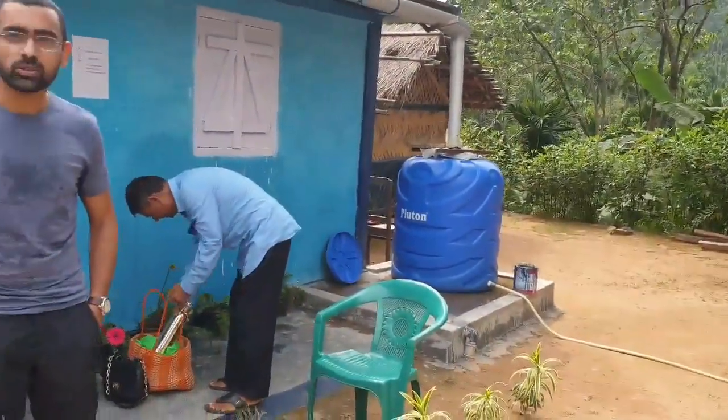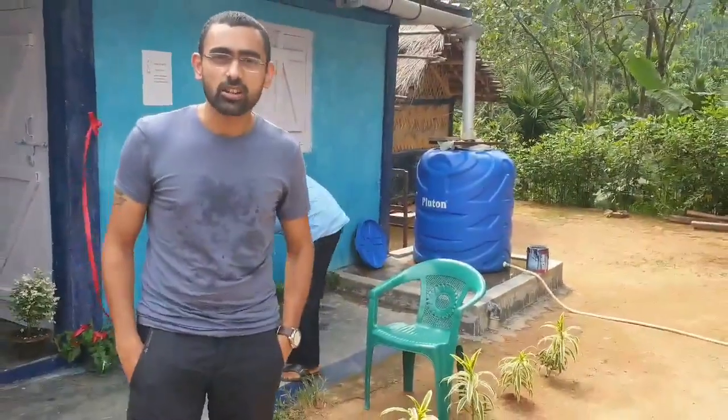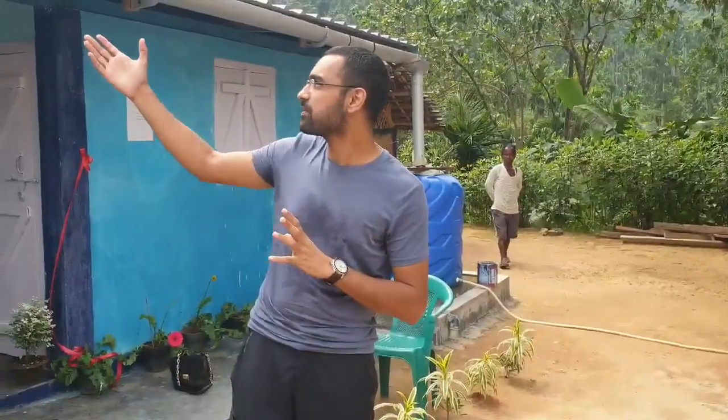I want to request all the beneficiaries of PMAY houses in East Garo Hills that when you are making your own house, put a little extra effort — this does not cost much. The rainwater harvesting will cost only around 6-7 thousand, and 6-7 thousand for the solar. So if you can put in the effort, all of our PMAY houses can be like a model house.